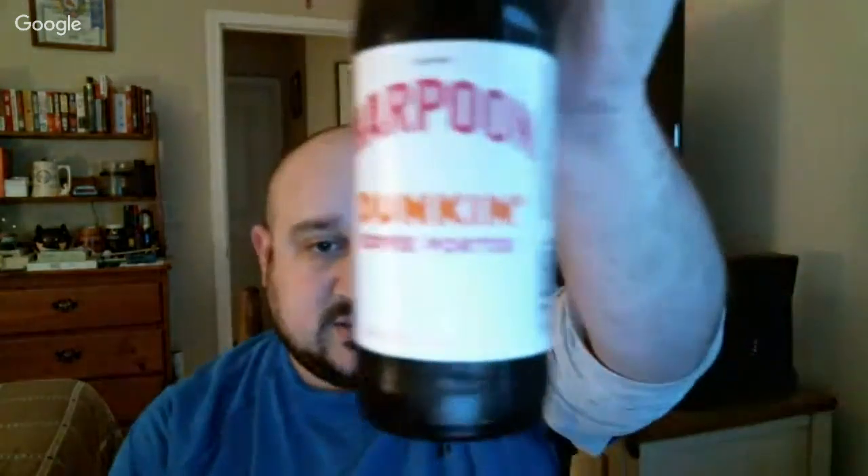Hello everyone, welcome back to John Nell of Georgia Beer Reviews, back at you today with a special live examination of Harpoon Duncan Coffee Porter — a 2018 limited release, 6% alcohol by volume, 28 IBUs. Joining me this evening is Ronald Terrio of Louisiana Beer Reviews. Thanks for joining me, Ron. Hello John, and thanks for inviting me.